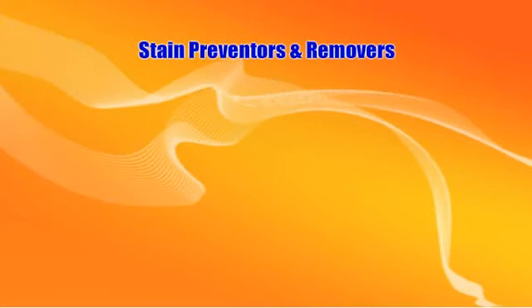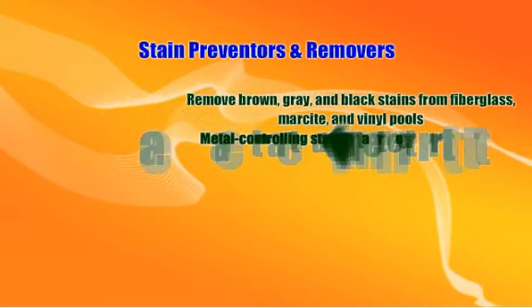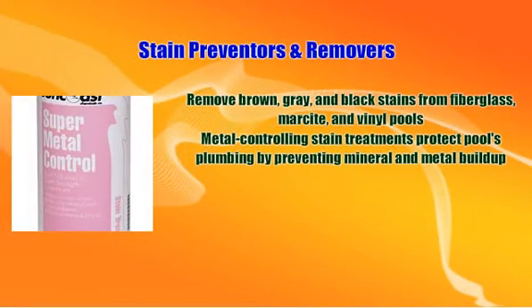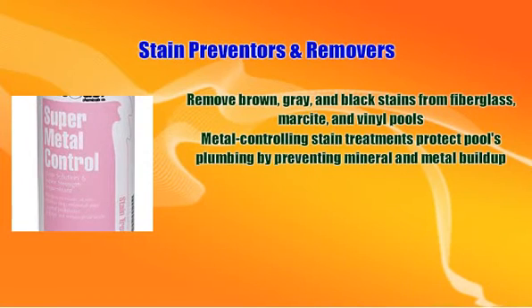Stains also contribute to an unappealing swimming pool. Stain eliminators remove brown, gray, and black stains from fiberglass, marcite, and vinyl pools. If your swimming pool has stains caused by metals — which may be the case if your pool water has heavy mineral content or comes from a well — use a metal-controlling stain eliminator. This will also help protect your pool's plumbing by preventing mineral and metal buildup.